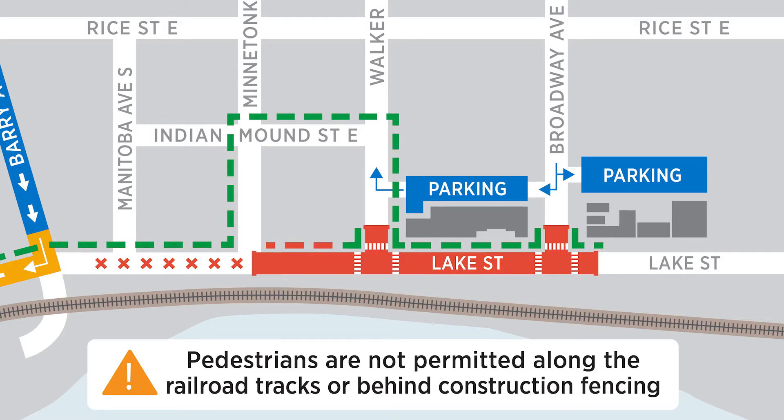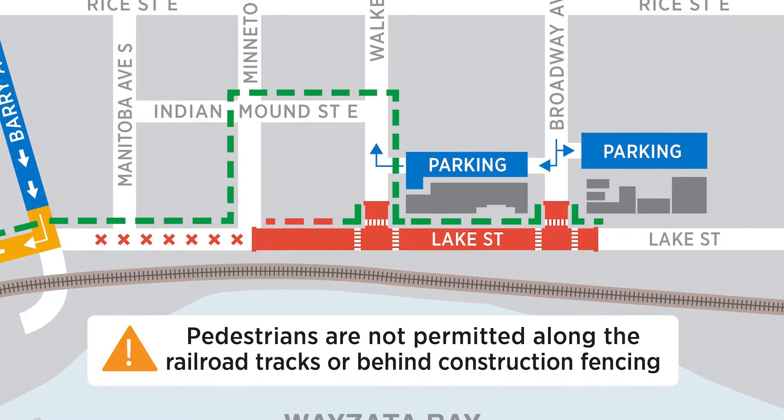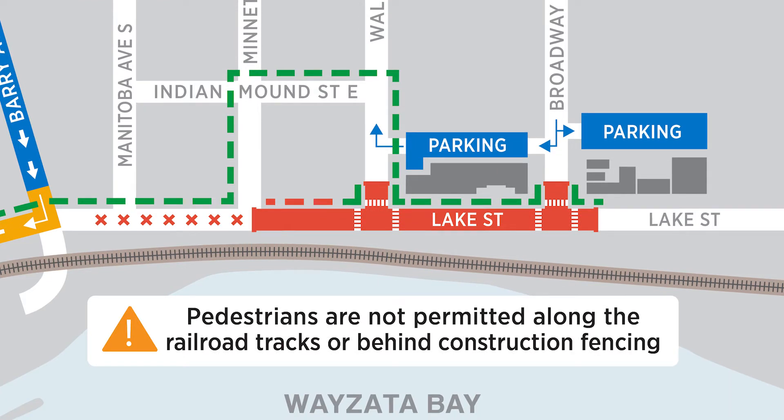People are biking and walking around, but there are some safety issues we want to address. We want to make sure that people aren't walking on the railroad tracks. In fact, the BNSF police have been policing that as well — it's just a safety issue. Stay away from the tracks because we don't want anything to happen to anybody.